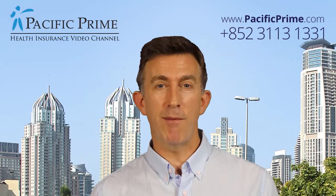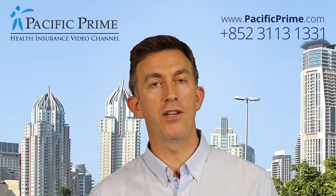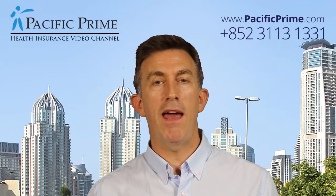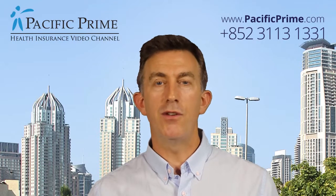Evacuation and repatriation is another module, which you may not necessarily need in Hong Kong, although if you're spending time travelling in China or another country, that may be important. So by understanding all these different aspects of the plan and choosing the ones that are important to you, you can control your costs.